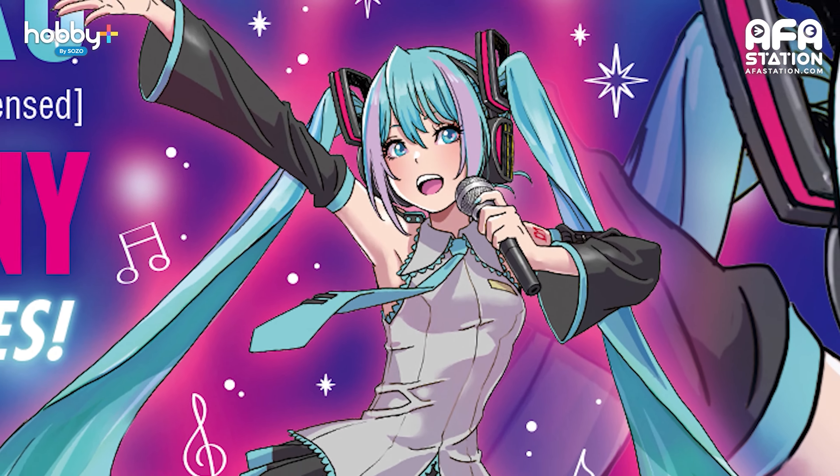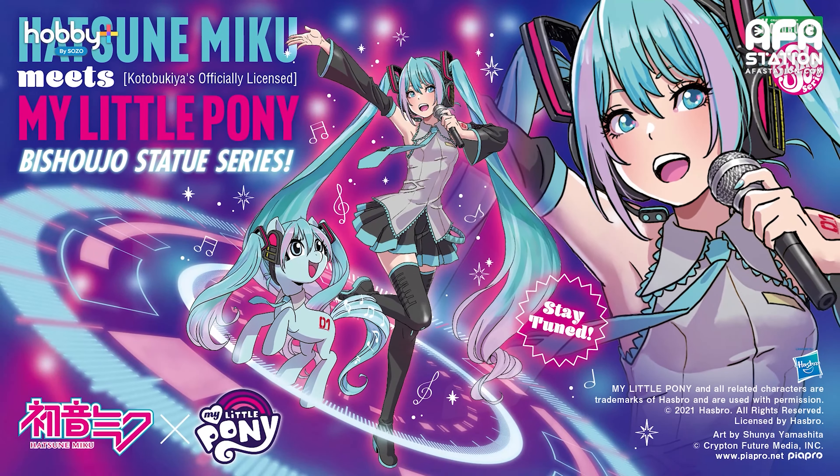Next up, we have Hatsune Miku Meets My Little Pony Bishoujo Statue Series. In previous videos, you saw me unboxing the Bishoujo Series My Little Pony — the Applejack. Announced recently on the Kotobukiya Facebook page, this item is currently just a teaser but features the popular virtual diva Hatsune Miku. She's getting a My Little Pony Bishoujo Series style makeover. The special collaboration will see Shunya Yamashita illustrating Hatsune Miku and a pony resembling her in Bishoujo version.